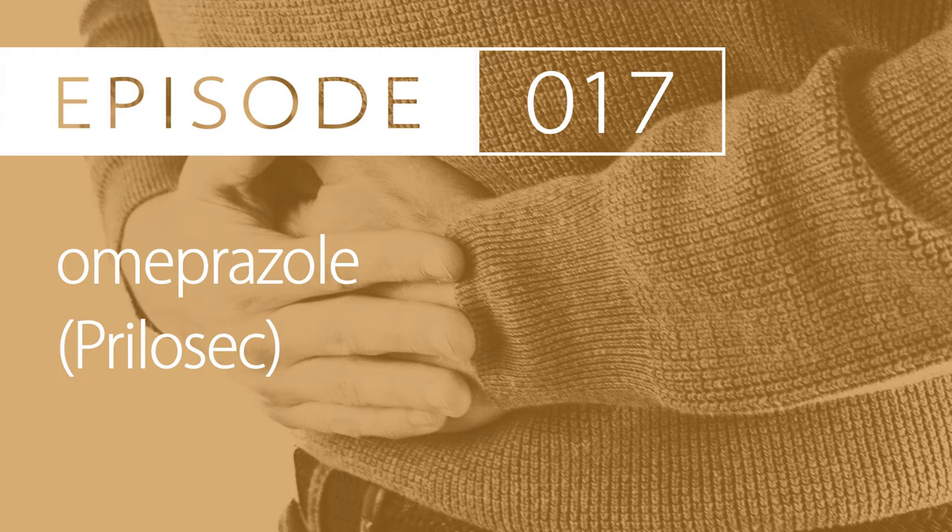If severe erosive esophagitis or Barrett's esophagus, initiate 20mg by mouth every day for long-term therapy. If symptoms persist at 40mg by mouth every day, you can increase to 40mg twice daily. Dosing for heartburn: initiate 20mg by mouth every day for a 14-day course. You may repeat the course every 4 months if necessary.